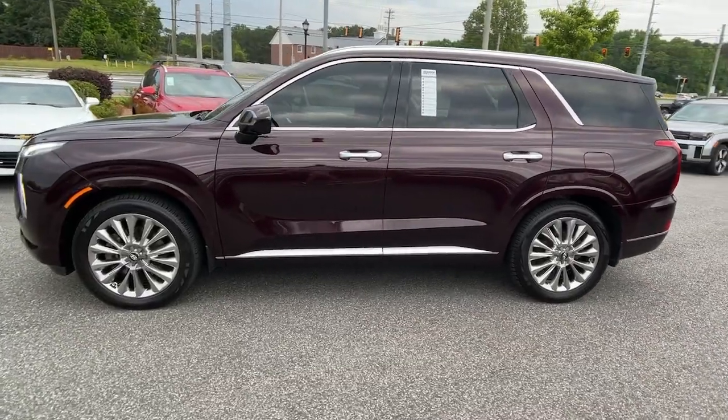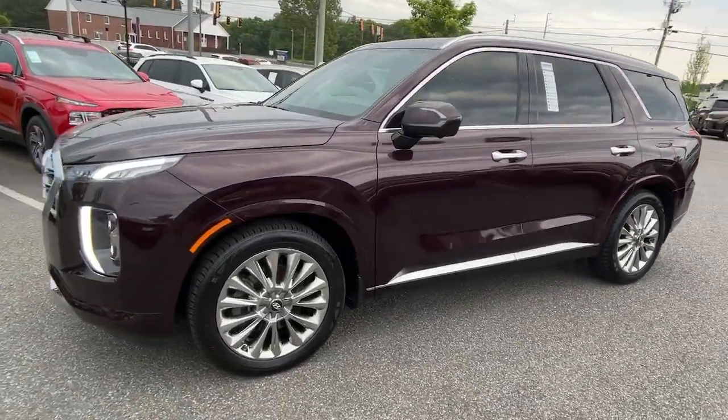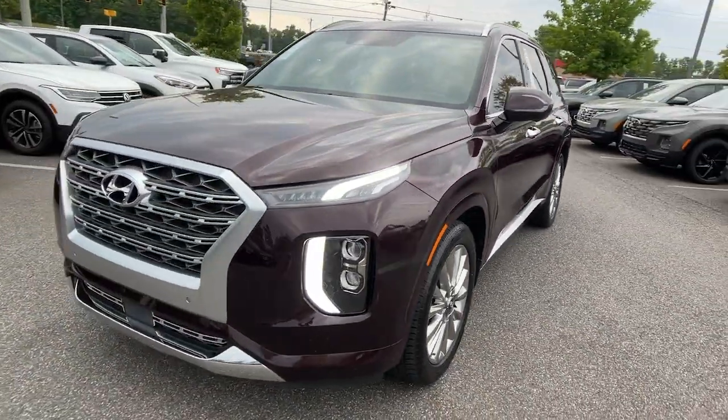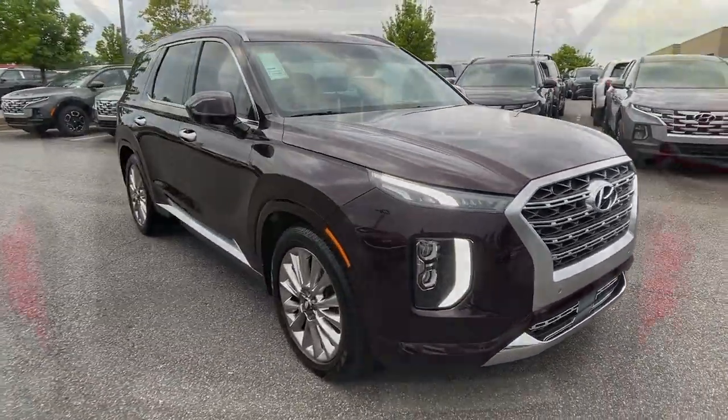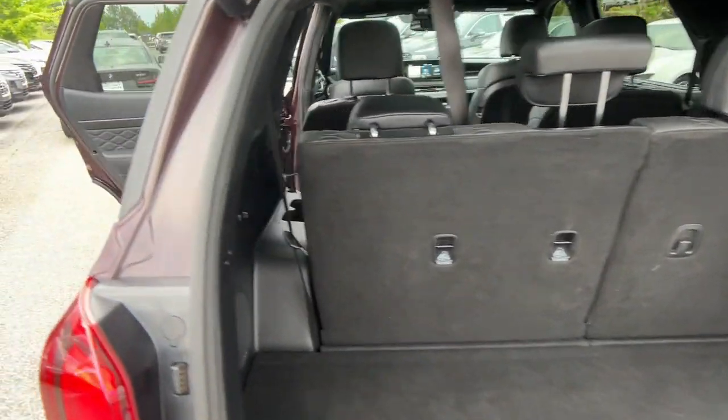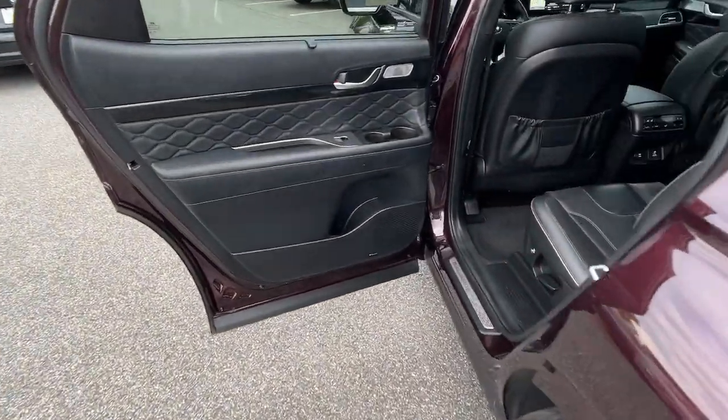Three row seating, a premium interior, ample cargo area, available all wheel drive, V6 power and standard driver assistance are just some of the many features that make this spacious crossover irresistible. The following are some of this vehicle's highlighted options.